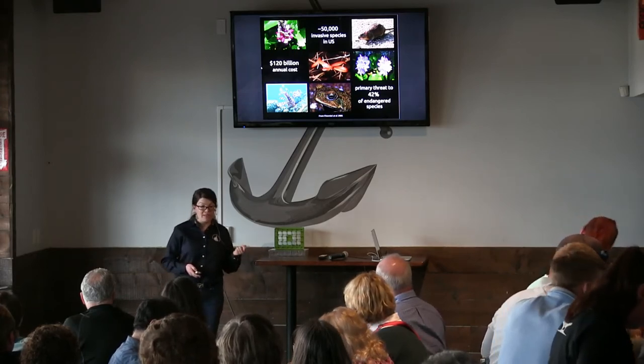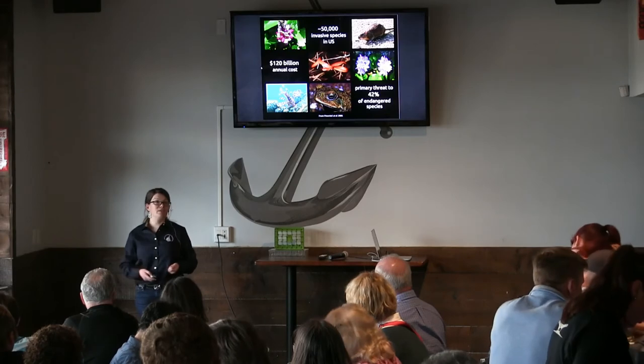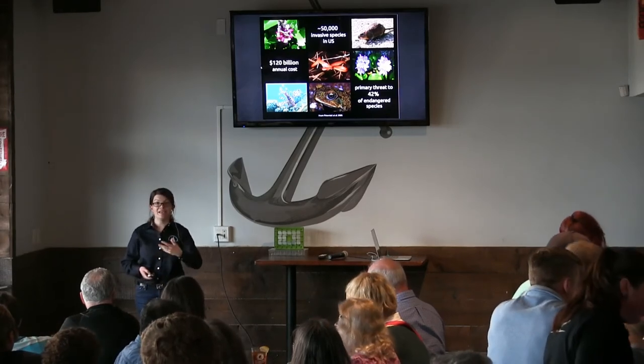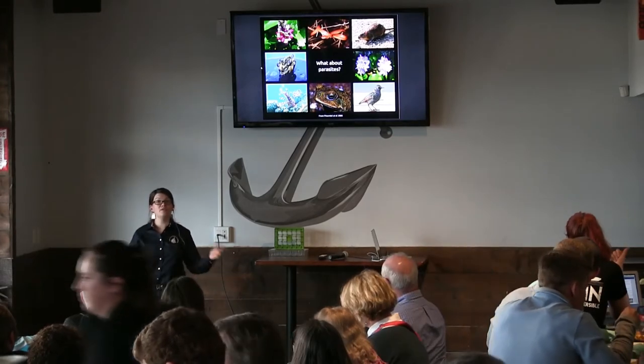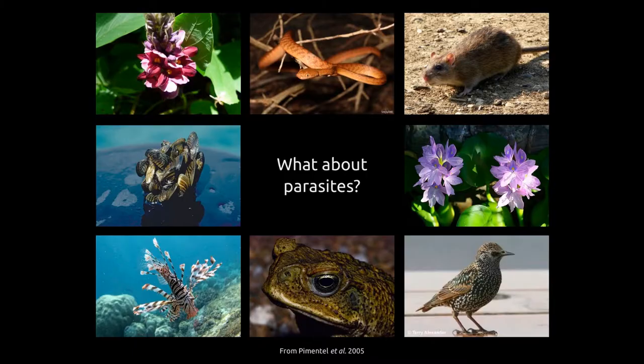What I'm going to talk to you about tonight is a special class of invasive species that doesn't get anywhere near as much airplay, and that's parasites. All these species coming in from other places potentially have parasites. While it's a little bit harder for a parasite to become established than a free-living animal, it's not impossible. Part of my research is looking at basically what happens when these marine invasive parasites come in, and what can native species do to deal with this?